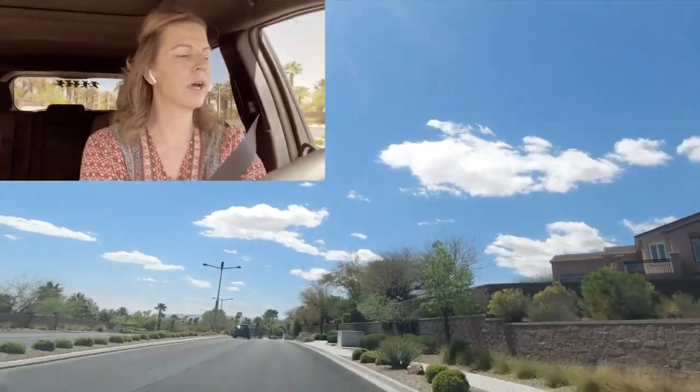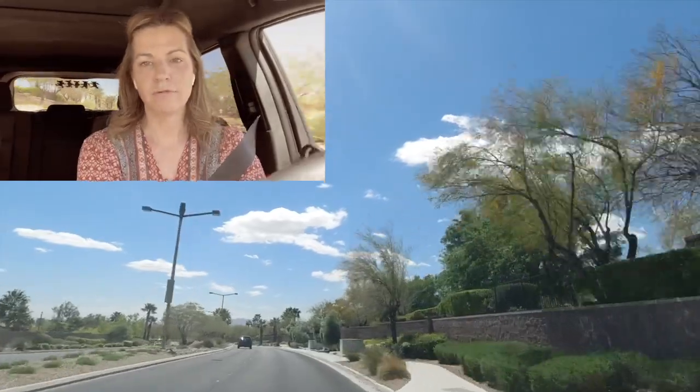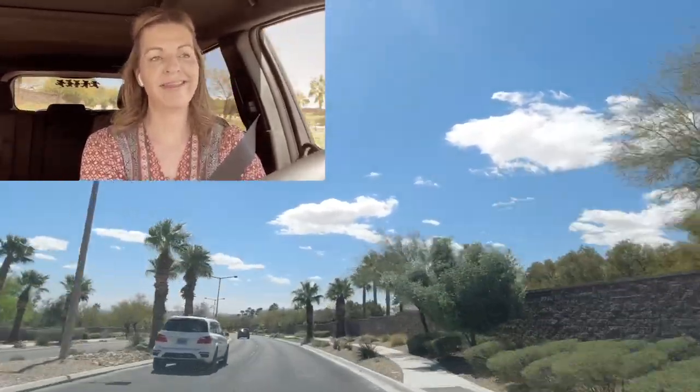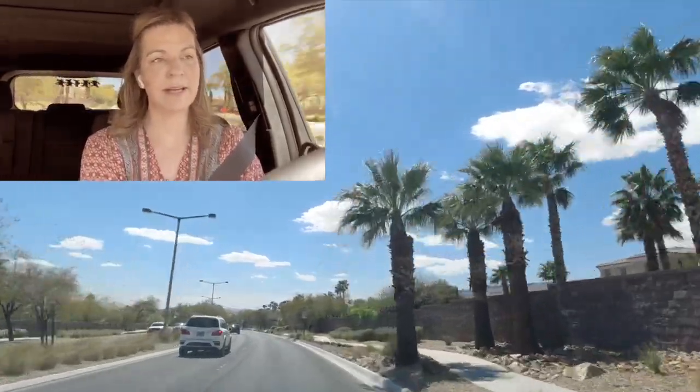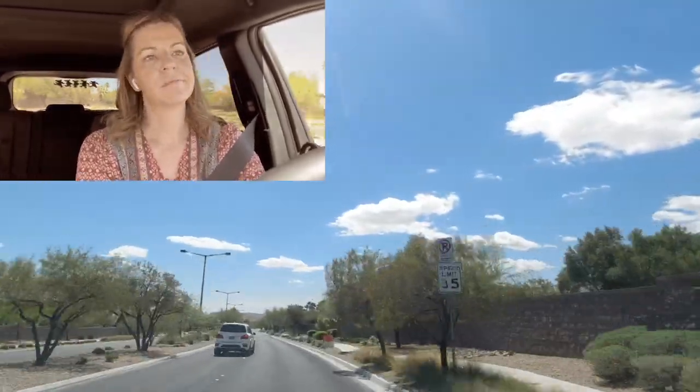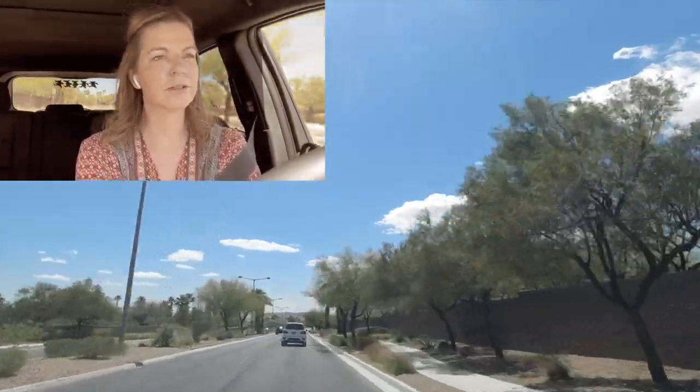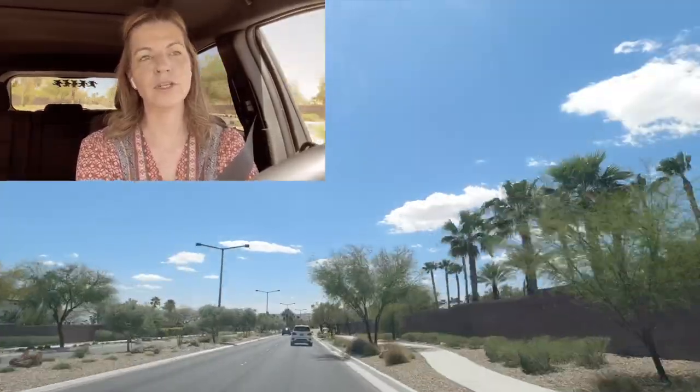Some of these homes are on the golf course as well. If you want to buy a home on the golf course, expect to pay a pretty penny for them. It's pretty large — over 700 acres. And this road will lead us to the Ridges and then the Ridgebrook Village.